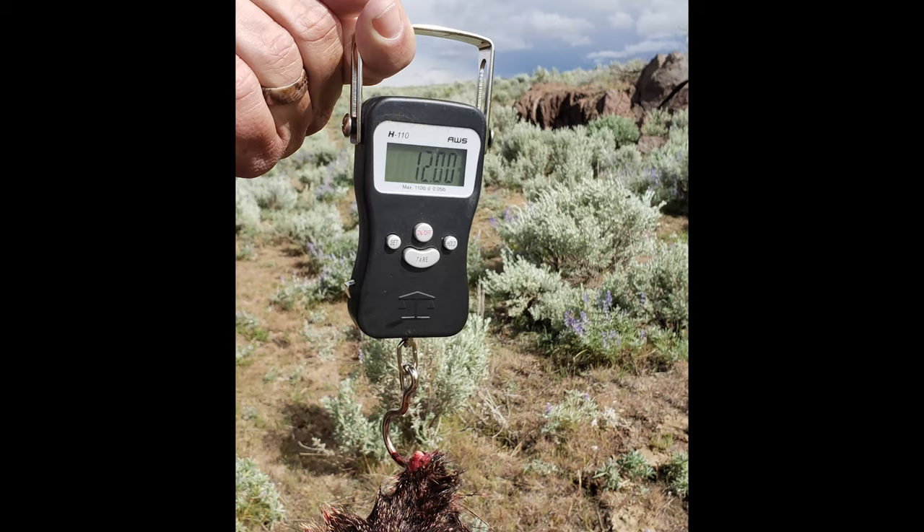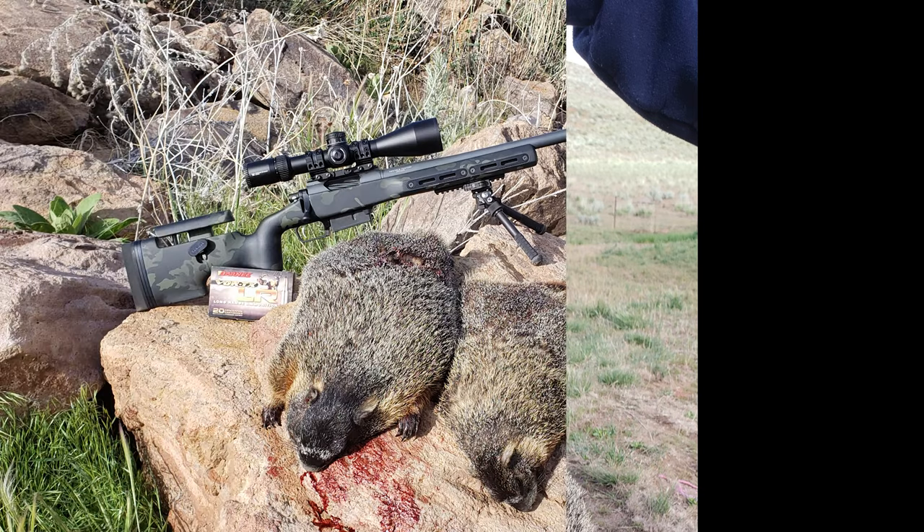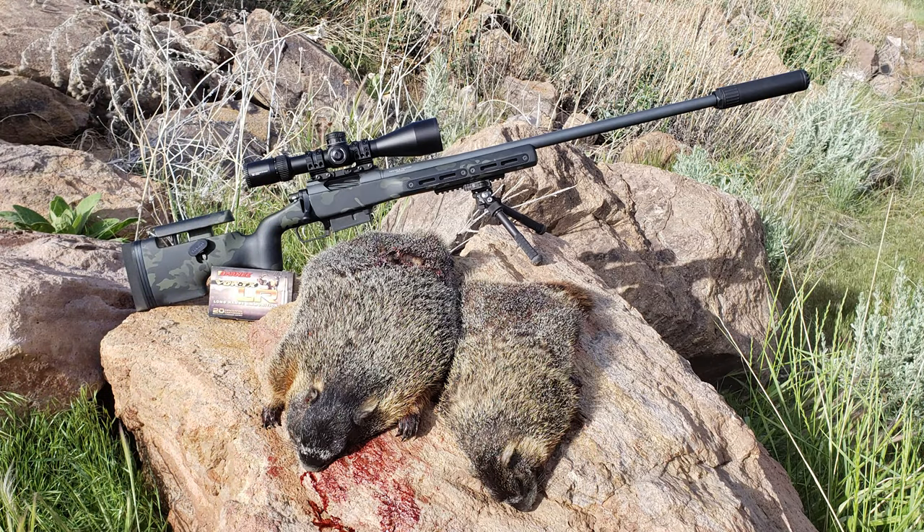There's the weight on the first one — that was 12 pounds. And then that second one right there was 10 and a half pounds. We always bring a scale; some of these guys are really big. There's a picture of both of them with the rifle — you can see both clean kills.